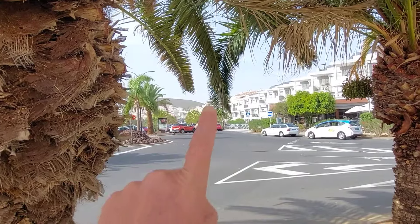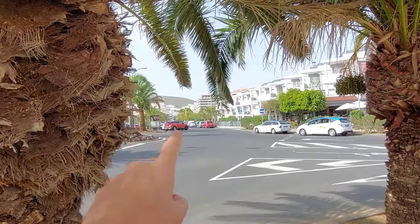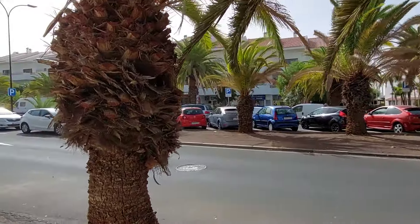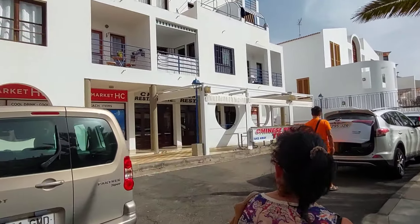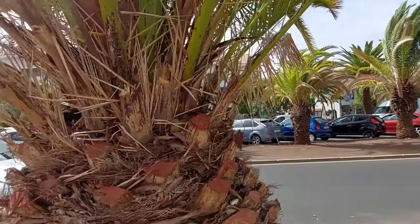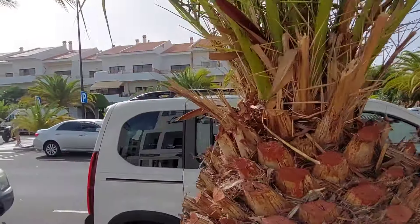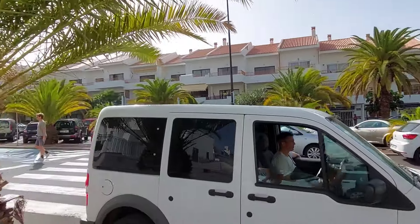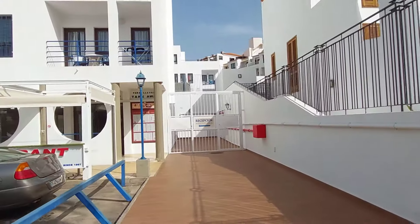Harriet's is along that way - just follow the pathway down, maybe 100 to 150 metres, and it's on the right hand side on the corner. There's a Chinese restaurant. We've got various little small shops over the road, supermarkets and whatever else is there. There's a Chinese there.